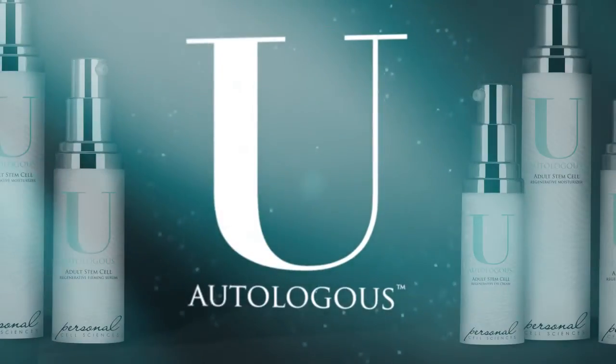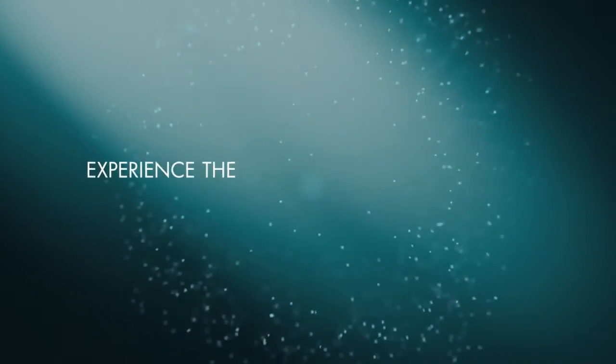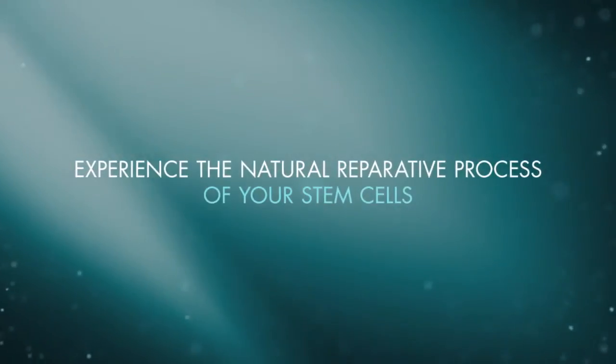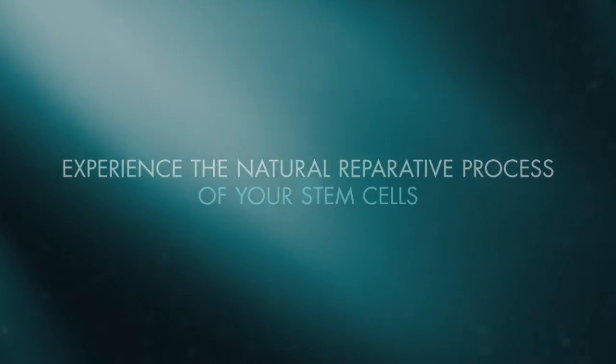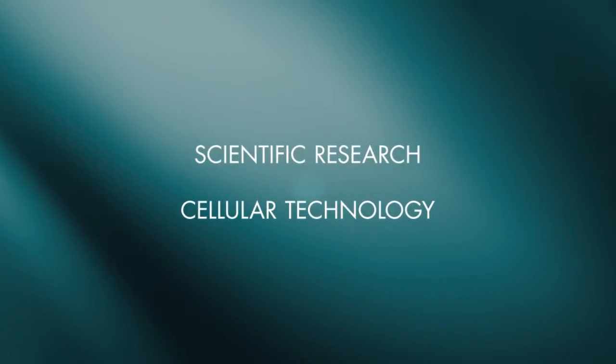You Autologous by Personal Cell Sciences allows you to experience the natural reparative process of your stem cells through a unique combination of scientific research and cellular technology.